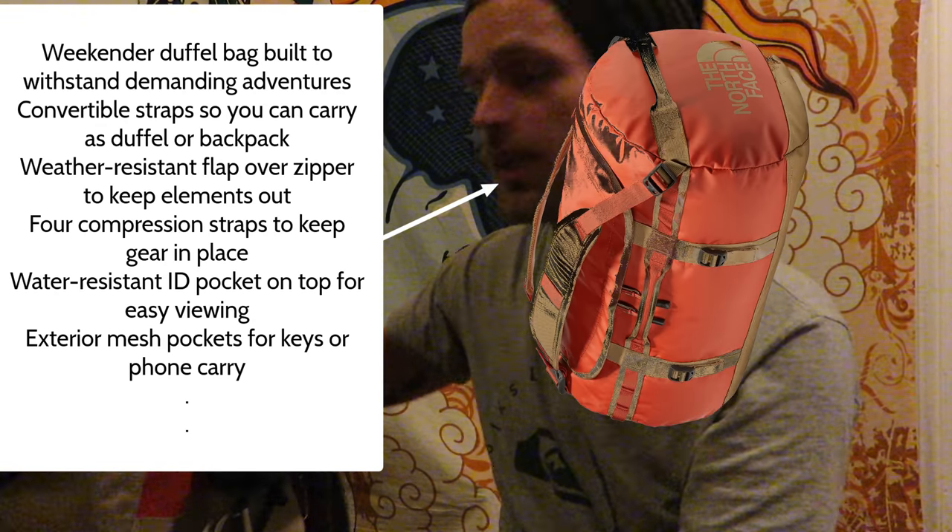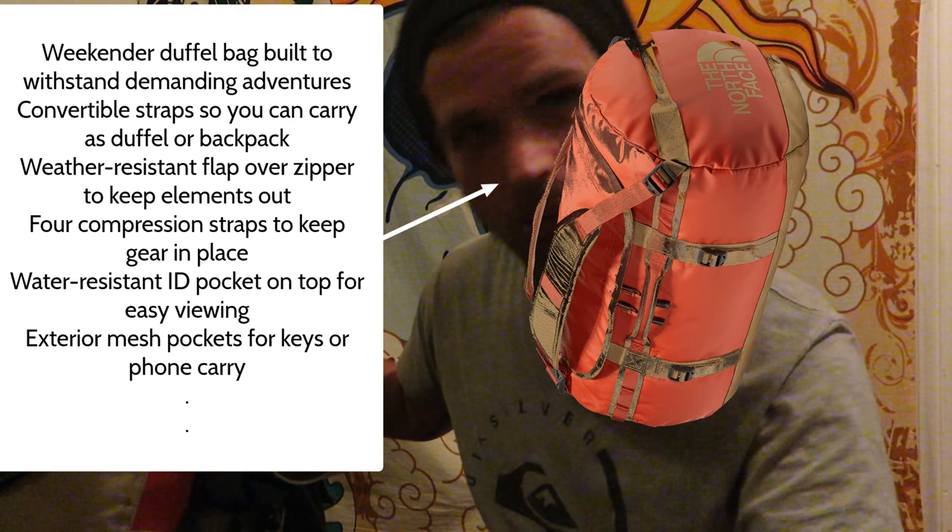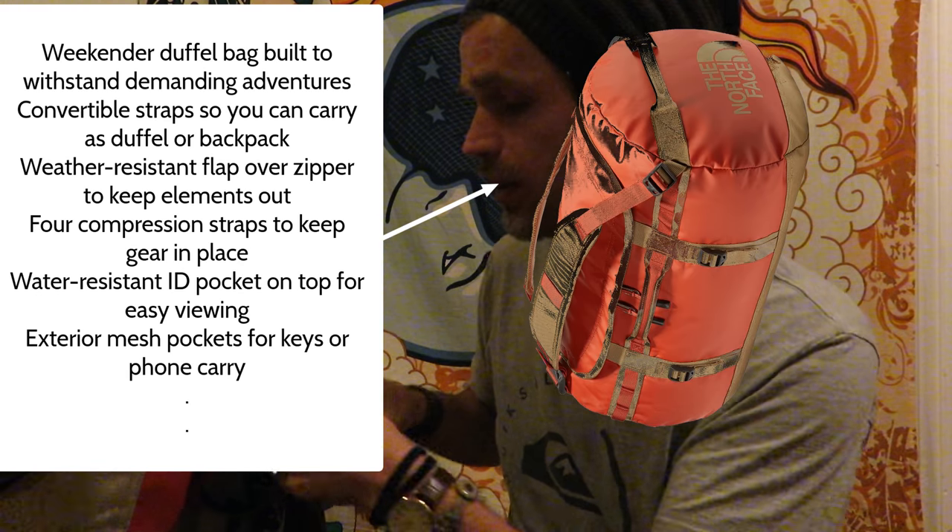By the way, I am rocking the North Face Base Camp Duffel Bag. It's kind of heavy, but I normally don't pinch my grams or anything. But let's go ahead and start.